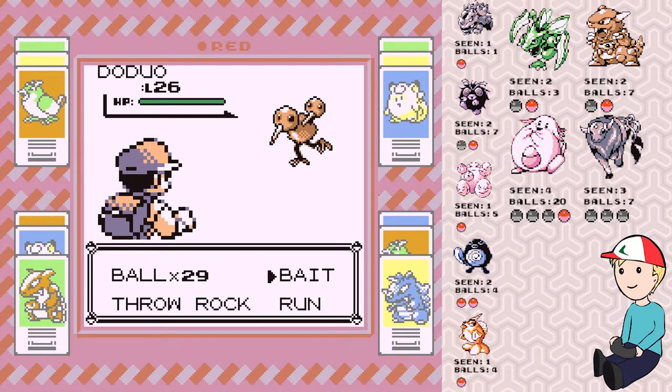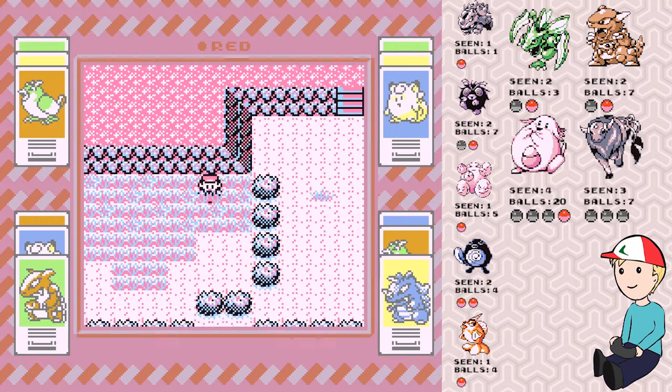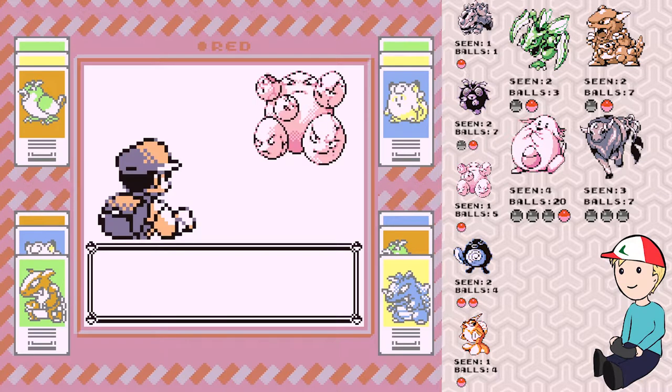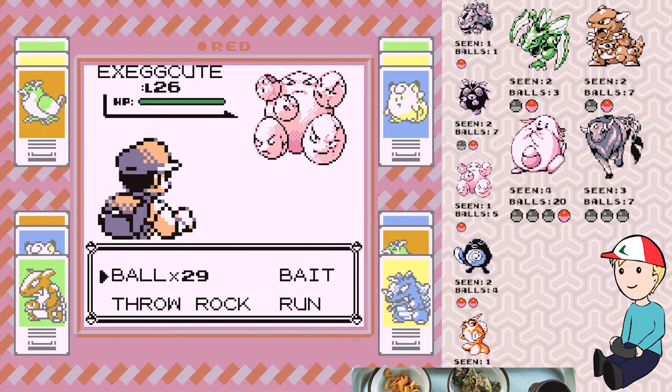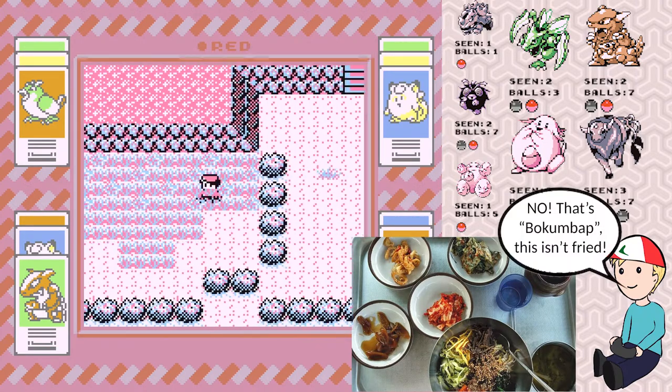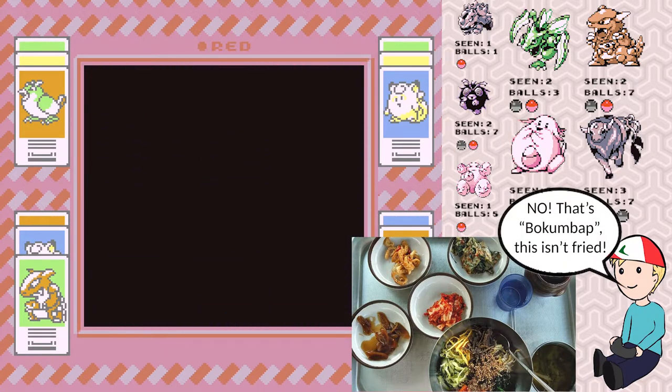Eat bulgogi if you haven't tried any Korean food ever. The second food you should try if you're curious about Korean food but haven't tried anything is bibimbap, which is basically Korean fried rice — but what makes it different is you've got your rice and then on top you've got a whole bunch of different veggies.